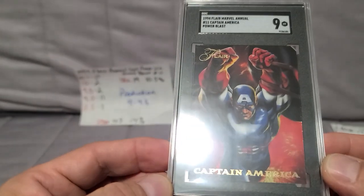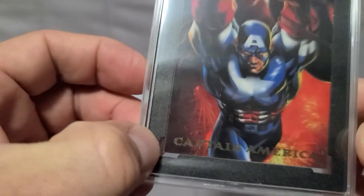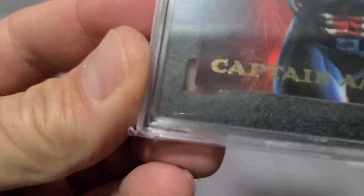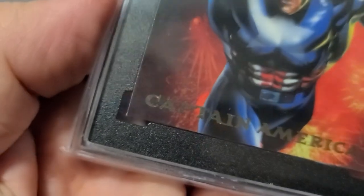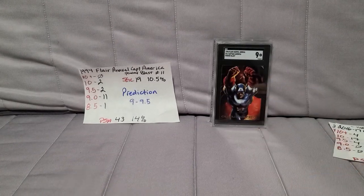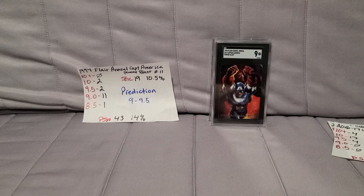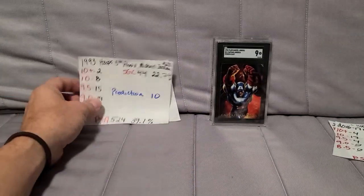That's fair — the corner was going to be an issue. I fixed it as much as I could, smoothed it down, but there's still a little bit of extra paper there I just couldn't get rid of. Fair grade, I'm okay with that.